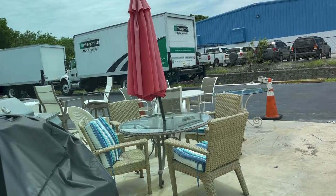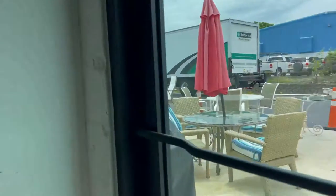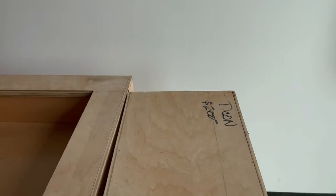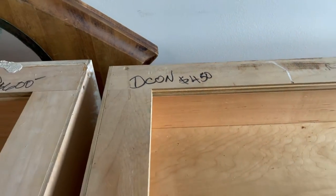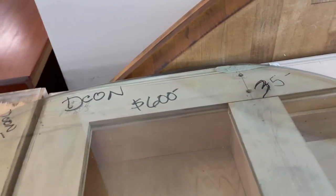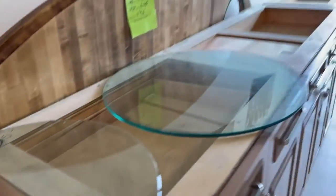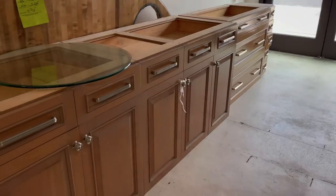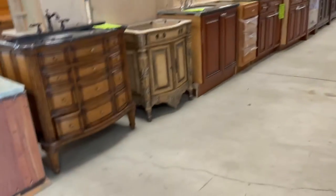Some patio furniture and barbecues outside for sale. This kitchen, even though it's got all these imperfections, is $2 — this one's $4.50. That's $12.50. $14.50. Just the bottoms, you guys — just the bottom. $2,100 for that, just for the bottom, no uppers. That's too much money.